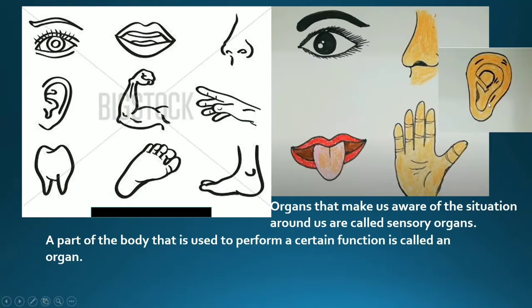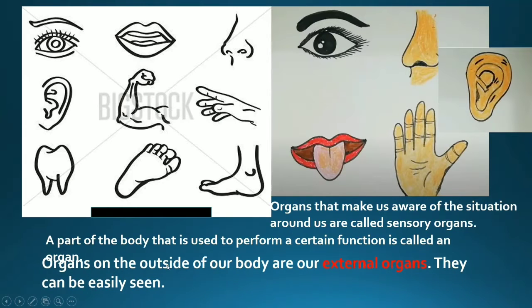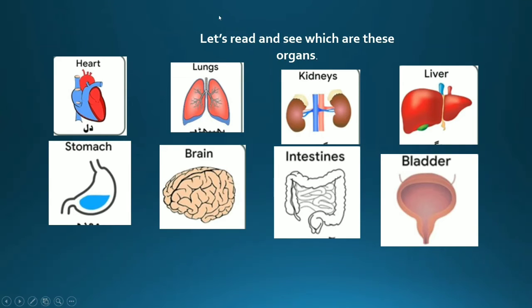Ears tell us about the sound around us, skin tells us the feelings of the things around us, and with the tongue we can taste many things. Organs on the outside of our body are our external organs — they can be easily seen. So all these organs are external organs because they can be easily seen.